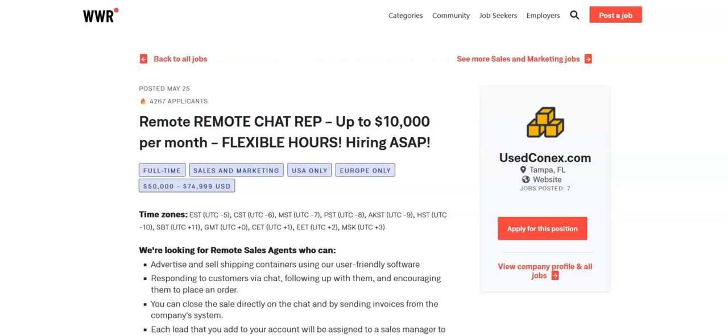This company is looking for remote sales agents who can advertise and sell shipping containers using their user-friendly software. They are looking for sales agents who can respond to customers via chat, follow up with them, and then encourage them to place an order. You can close the sale directly on the chat and by sending invoices from the company system.